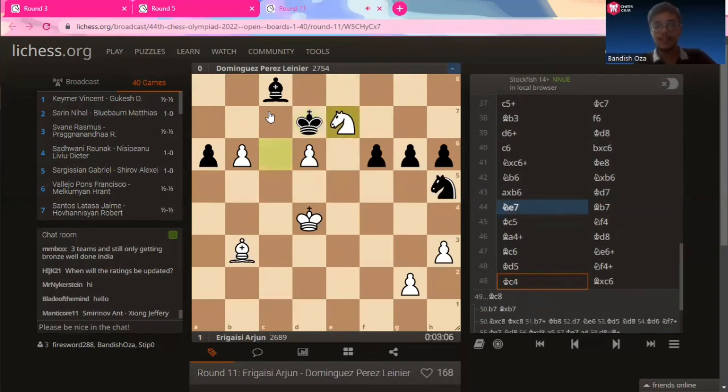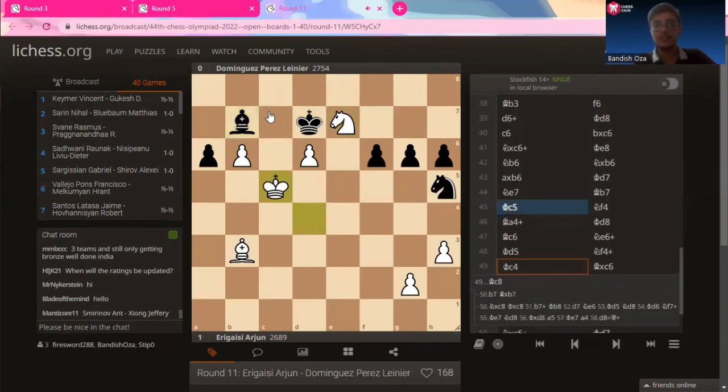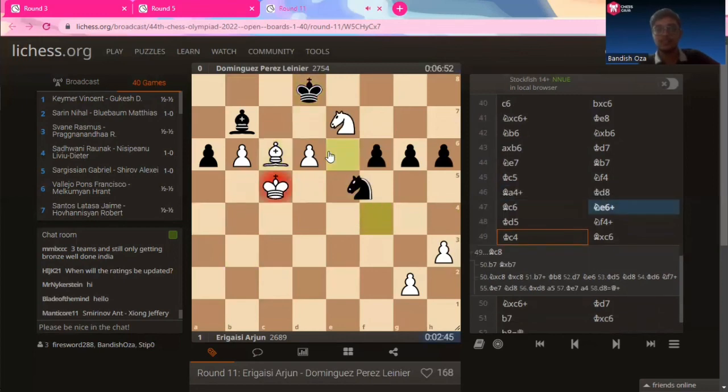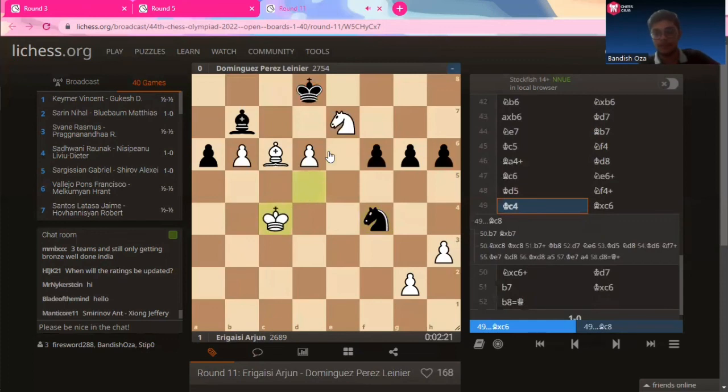King to d7, knight to e7 — attacking the knight. Knight to e7, bishop to b7, king to c5, knight to f4 — both players trying to make the best of it. Arjun is in a much better position, obviously, with two pawns on the sixth rank. It's Dominguez who seems to be in trouble. Bishop to c6 offering a trade. Dominguez has to take the trade eventually. Knight to e6 check, king to d5, knight to f4, king to c4. The bishop on c6 is nicely protected by the knight on e7, which is nicely protected by the pawn on d6 — all the pieces in brilliant coordination for Arjun.